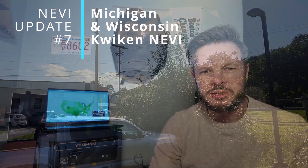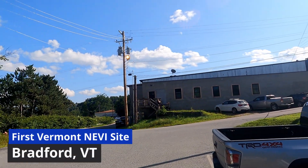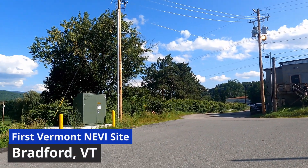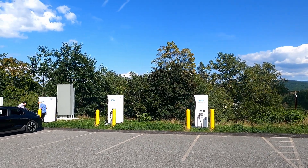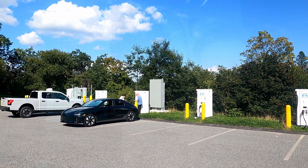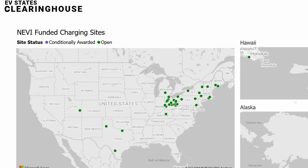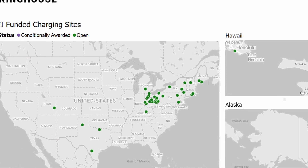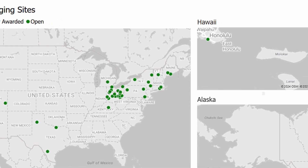Usually we do these NEVI updates towards the end of the month when we've had a full cycle to take a look at everything. This month it's been pretty quick moving — we've had new states added to the map, new providers, new hardware. Also a new tool which you can use to track these developments, the latest awards, all of the money that's going to your state, different providers — lots of good stuff to dig into for your local area.